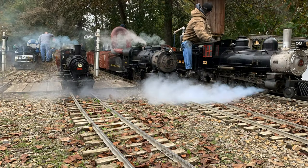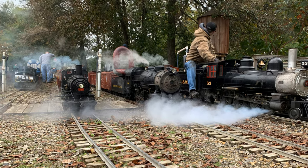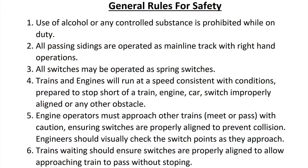Mill Creek has a few rules and procedures that make operating fun and safe. The complete list can be found on the website, but we will review a few key points here. General rules for safety: use of alcohol or any controlled substance is prohibited while on duty. All passing sidings are operated with mainline track with right-hand operations.